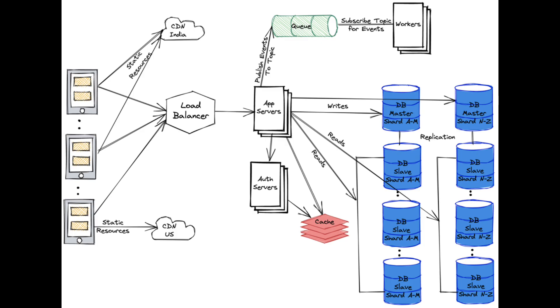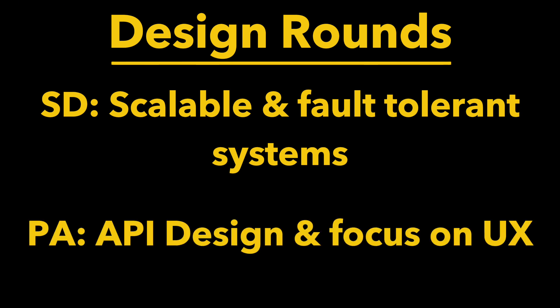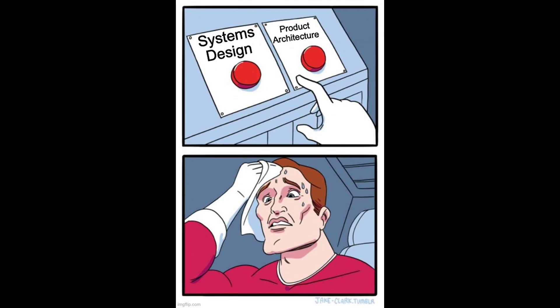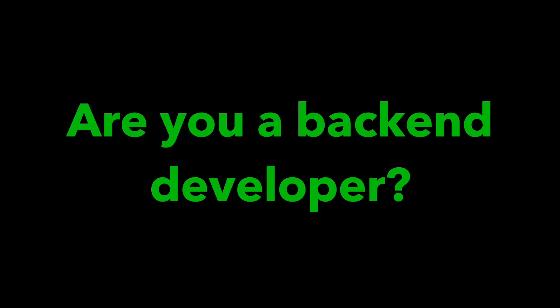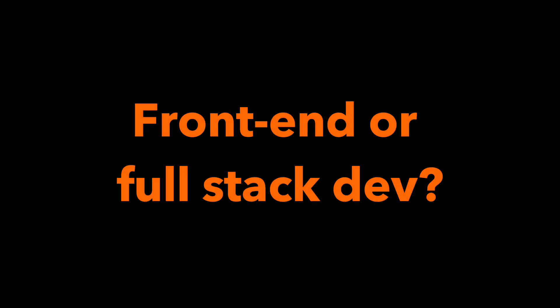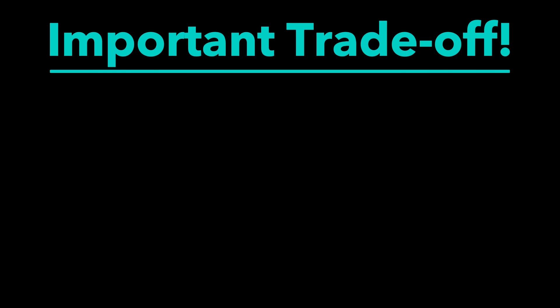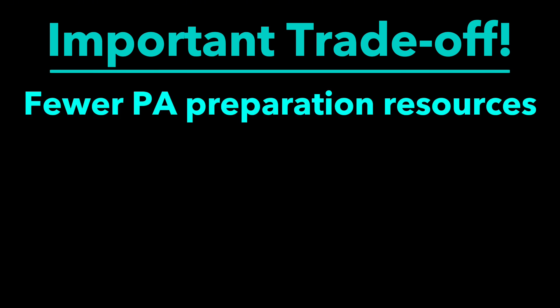When it comes to design, you have the choice between system design and product architecture. System design is focused on designing scalable and fault-tolerant systems. Product architecture is focused more on API design and technical decisions which will provide a good user experience. As a general rule of thumb, if most of your experience is in back-end development, then system design is typically the way to go. Otherwise, if you're a front-end or full-stack engineer, product architecture will be more closely aligned to your day-to-day work. That said, there are far fewer resources out there for product architecture than for system design, making preparing for the former much harder.